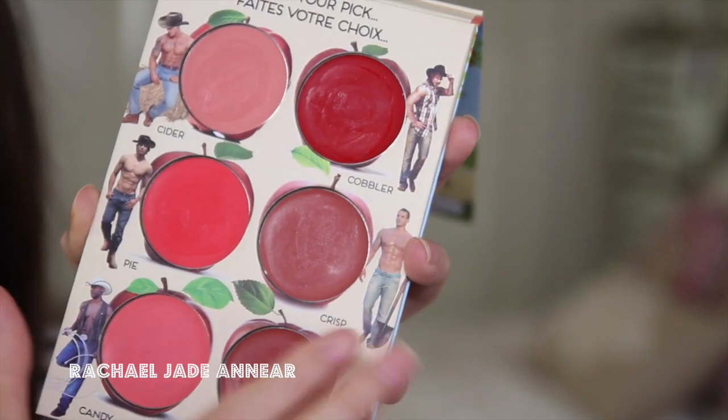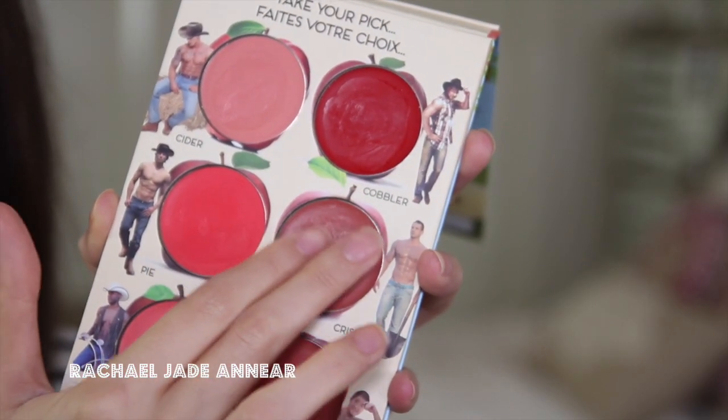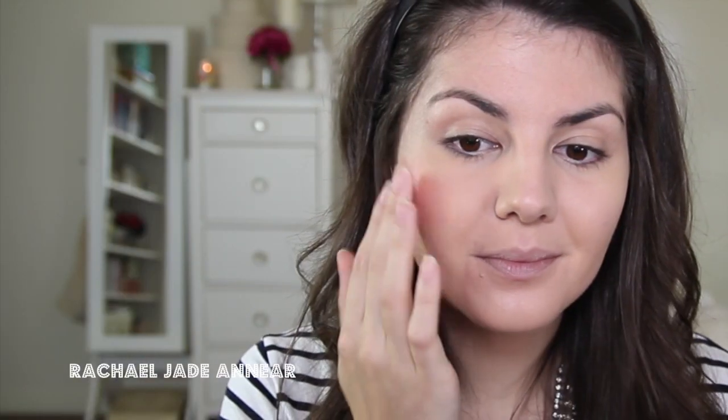I've been absolutely loving cream blushes at the moment — they're really quick and easy to apply. I'm going to take one of the shades from The Balm's new palette, How About Them Apples. I'm going to be using the shade Crisp, just using my fingers to apply it. Your hands are the best tools when you're in a rush.